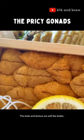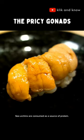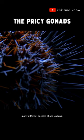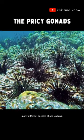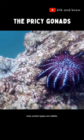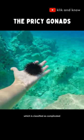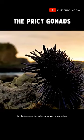The taste and texture are soft like butter. Sea urchins are consumed as a source of protein. Although there are many different species of sea urchins, only certain types are edible. The limited resources and also the processing, which is classified as complicated, is what causes the price to be very expensive.